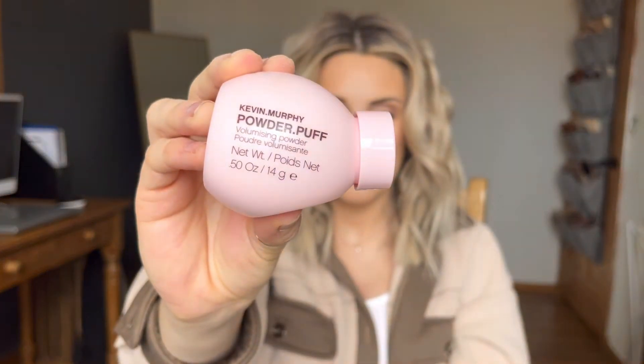I've been using lately this from Kevin Murphy — it's the Powder Puff and I love putting this right on my roots. This is going to give my roots even more grip and volume in addition to what my dry shampoo already does. I'm just tapping that in there, doesn't need to be too much. I have pretty thick hair, so it takes a lot to get my hair big because it's heavy. There's a lot of it, and it can get weighed down, so I've got to work extra hard to get volume because it's so thick.